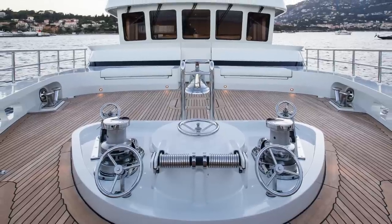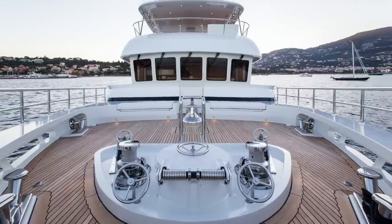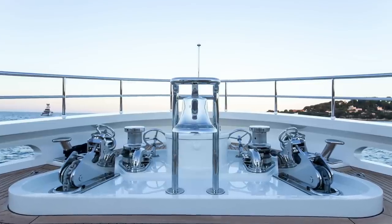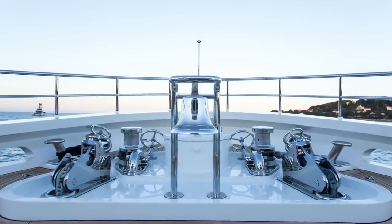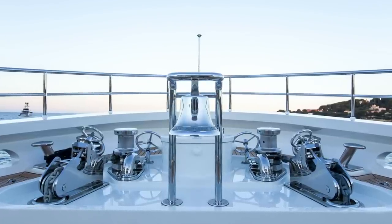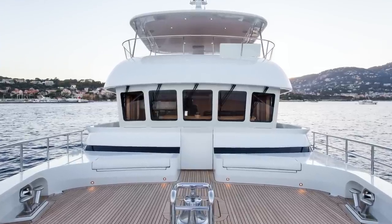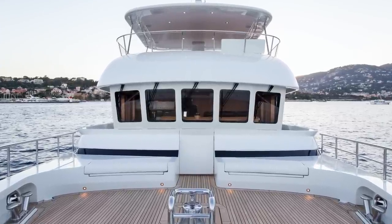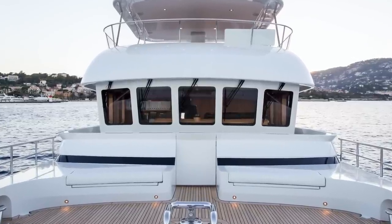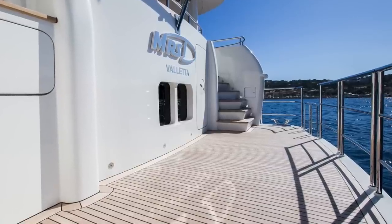The foredeck also benefits from lots of large scuppers. Everything here is well laid out and, more importantly, is clutter-free. There's nothing worse than having to avoid trip hazards on the upper deck during berthing maneuvers, especially in bad weather. I love the seating area on the port and starboard side of the access door to the Portuguese bridge. The elegant symmetry of this explorer yacht is a credit to her Dutch heritage and build quality.